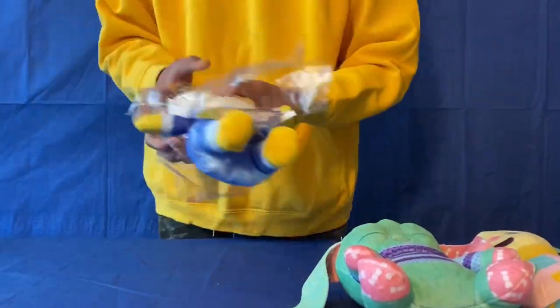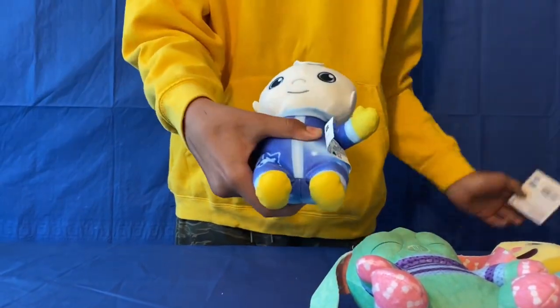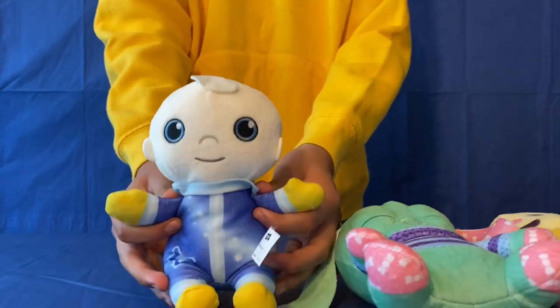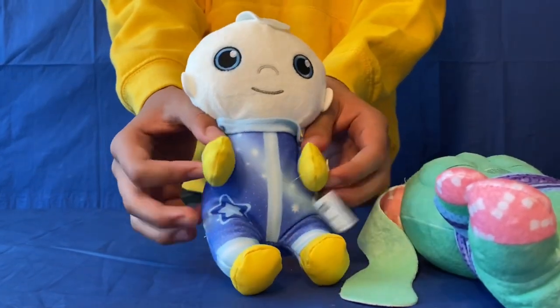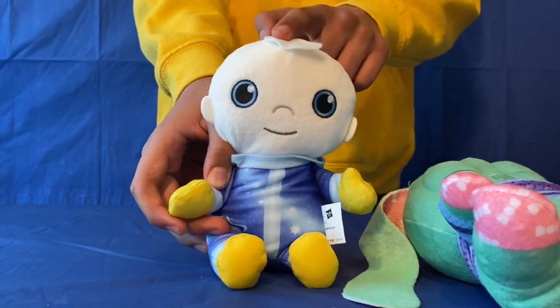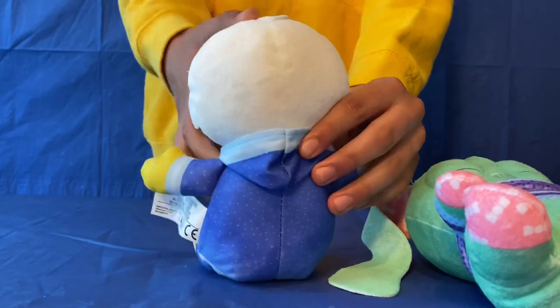And then it's Moon Baby. So here's Moon Baby - he's got his blue dress on. See a little star there. Again, you can move his hands and feet. He's got this symbol which is just stuck there - doesn't come off. And there's the back.